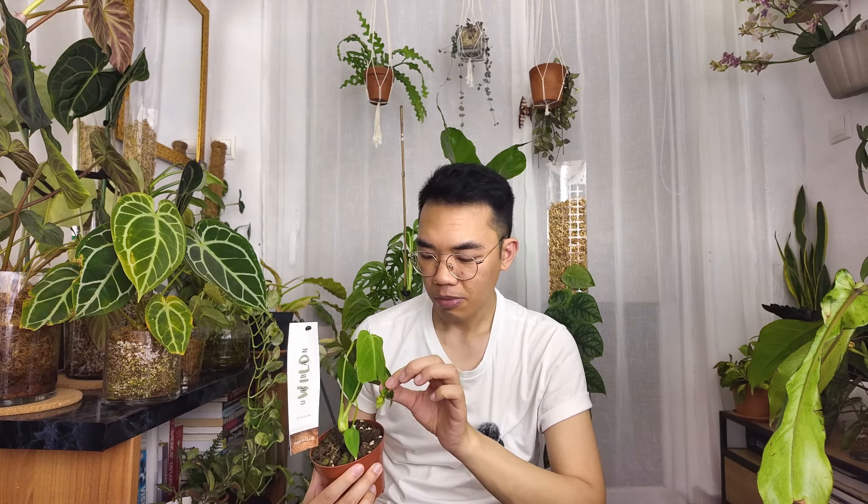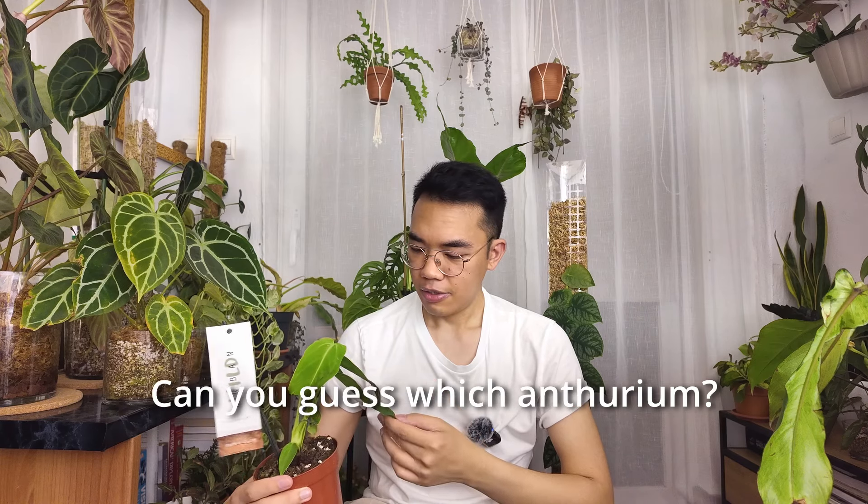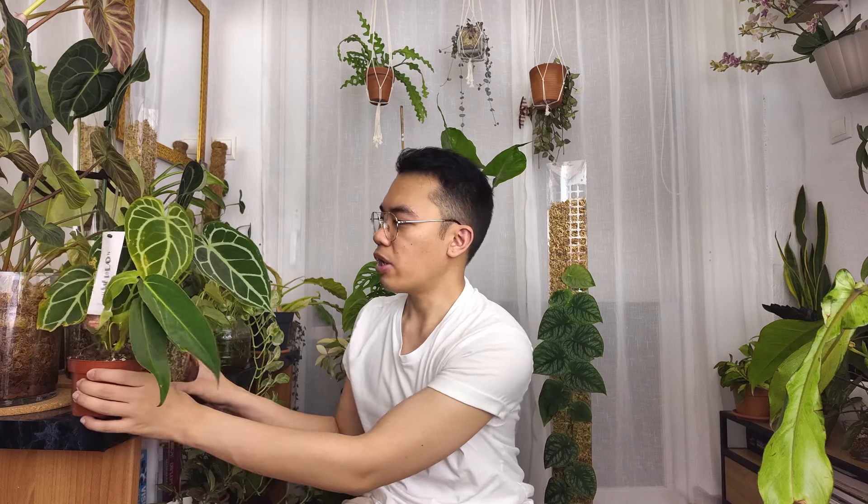But anyways, it's fine — it looks pretty healthy overall. It looks like it's the new leaf that got damaged, which makes sense because it's still kind of soft and fragile. But overall it's looking really good. Unfortunately there is no tag, so there's no name for what this anthurium is. I guess that's kind of like the norm when you're importing — I don't think they put the name tag on the plant.